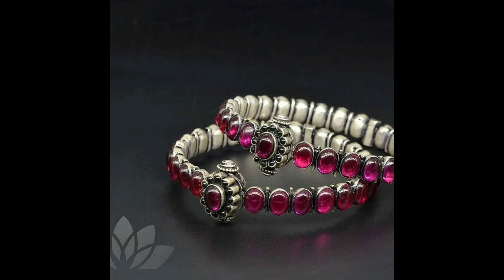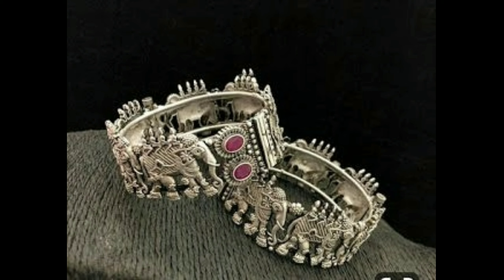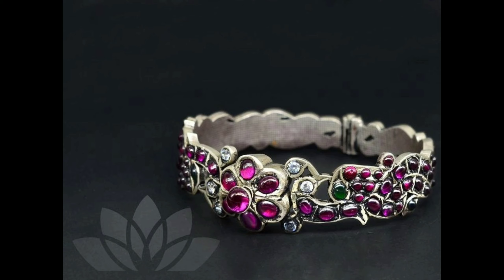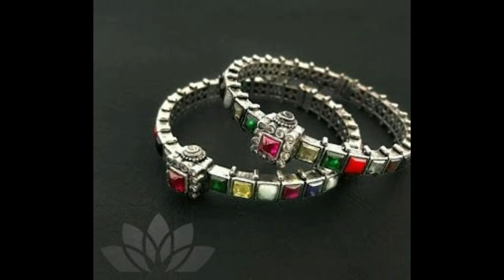This one is a cute silver pink ruby kada bangle design set — it can be worn on occasions. This is our silver bangle design collection. All the bangles are collected from open sources and websites. If you like this collection, please don't forget to click the bell icon for more new videos, and like, share, and subscribe to our channel. Thanks for watching.